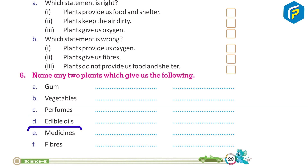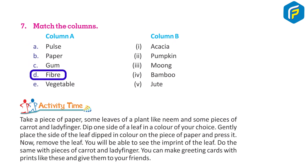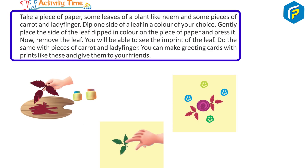6. Name any two plants which give us: a. gum, b. vegetables, c. perfumes, d. edible oils, e. medicines, f. fibers. 7. Match the columns: Column A — pulse, paper, gum, fiber, vegetable. Column B — acacia, pumpkin, moon, bamboo, jute. Activity time: Take a piece of paper, some leaves of a plant like neem, and some pieces of carrot and lady finger. Dip one side of a leaf in color of your choice, gently place it on the paper and press it. Remove the leaf to see the imprint.